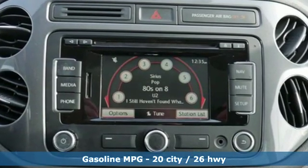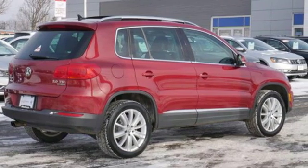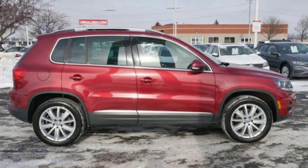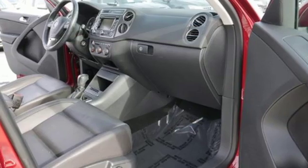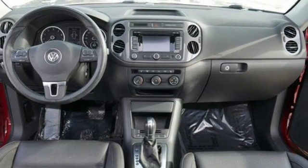Intercooled turbo inline four-cylinder engine, leather steering wheel, streaming audio, digital instrument gauges, manual tilting steering column, power heated mirrors, external memory control, aluminum wheels, wireless phone connectivity, and automatic transmission.